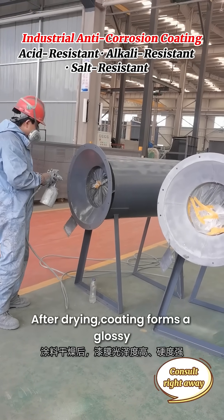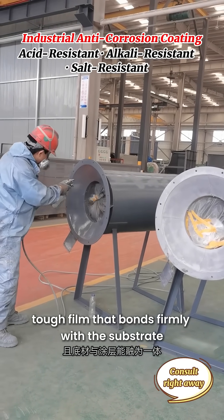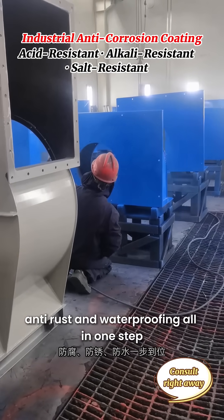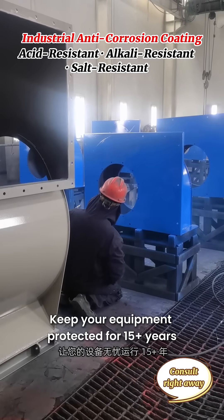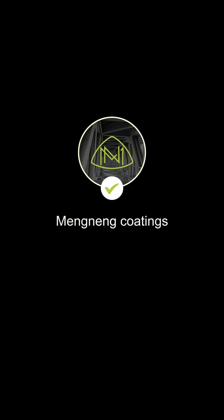After drying, the coating forms a glossy, tough film that bonds firmly with the substrate, delivering anti-corrosion, anti-rust, and waterproofing all in one step. Keep your equipment protected for 15-plus years. Contact us today. Follow me to learn more anti-corrosion tips.